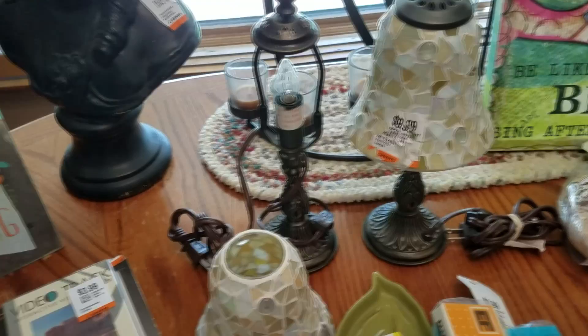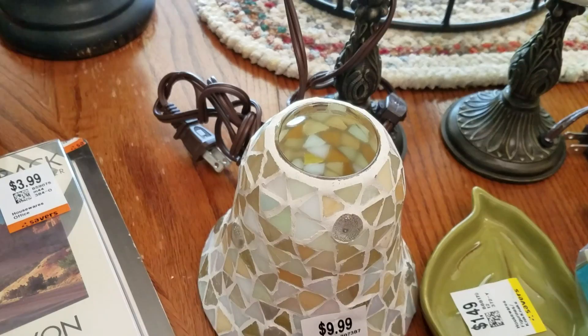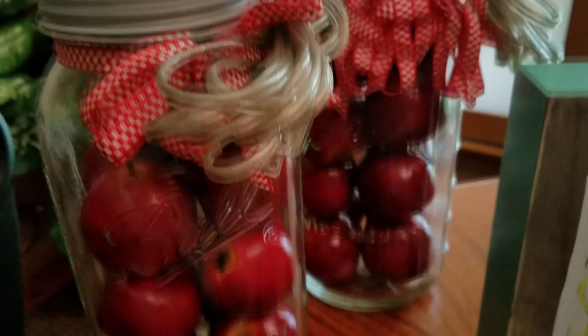I got these two lamps. They were $9.99, they were half price, so it was $10 for both. This part here is supposed to be glued on the top. This one is fine, but this one came off, so I will have to do a little bit of doctoring. But look at the metal bottoms on these — they're so cute. So I figured that was worth it.